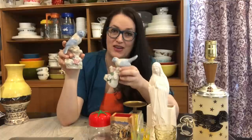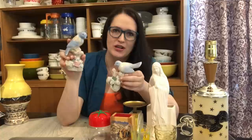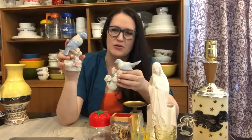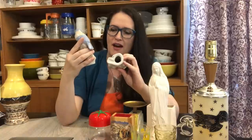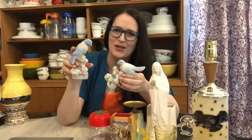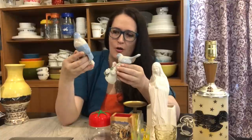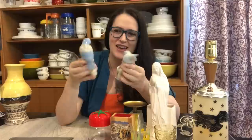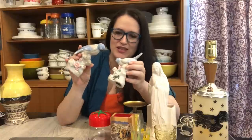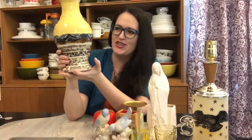I actually picked these up a couple weeks ago in a thrift haul but forgot to share them. I'm putting them up on Etsy — probably asking about $25 to $30 and including free shipping since there are two of them. I do collect bird figurines, but these are a little too matchy-matchy for my style. I think someone with a more neutral home would definitely enjoy them.